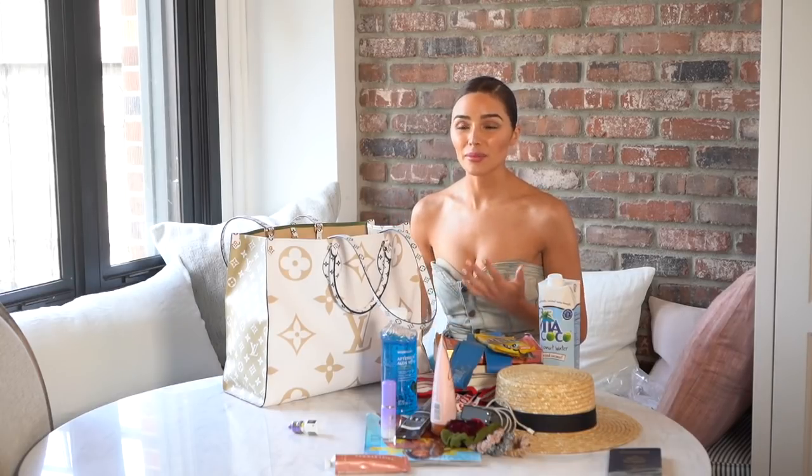I have face towels — I love using face towels for taking off my makeup. Usually my routine is to use a face towel and then also wash my face after, because I have so much makeup on sometimes when I'm going to events or coming from a shoot.